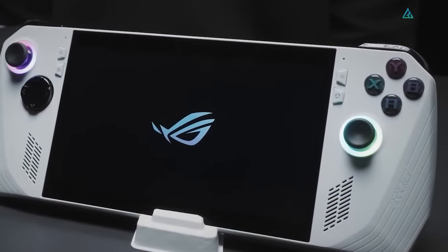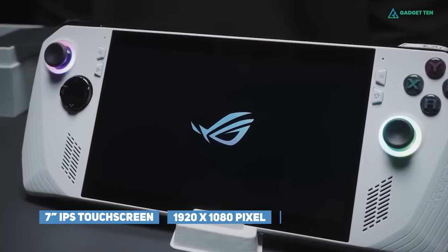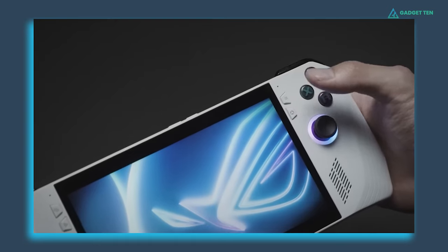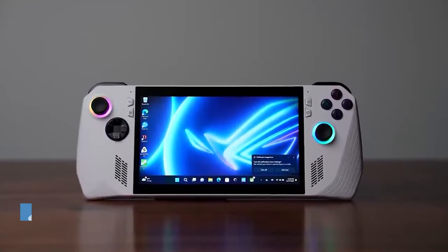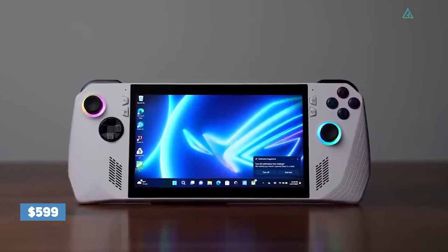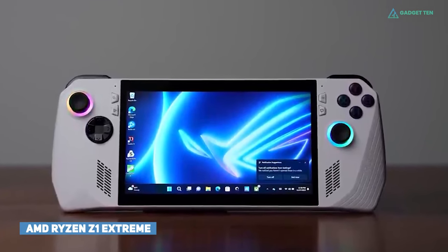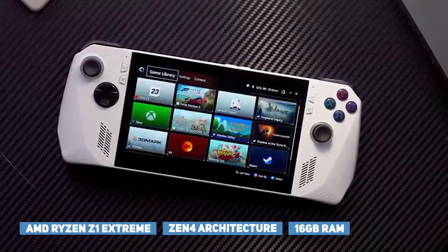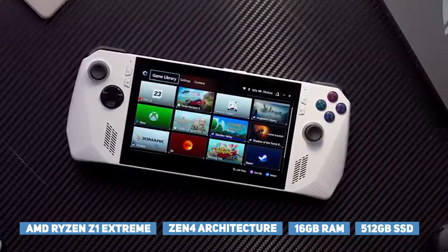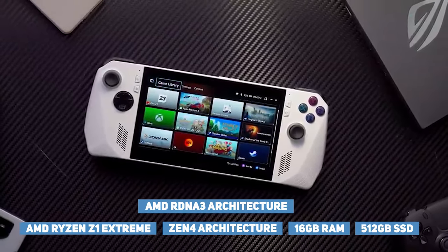The ROG Ally has a 1080p 7-inch IPS touchscreen display with a 120Hz refresh rate. The display delivers slicker visuals and surprisingly high frame rates, particularly in demanding games. At the base $599 US price, the ROG Ally is equipped with AMD's Ryzen Z1 Extreme processor on Zen 4 architecture, 16GB of RAM, 512GB of SSD storage, and AMD RDNA 3 architecture-based graphics.